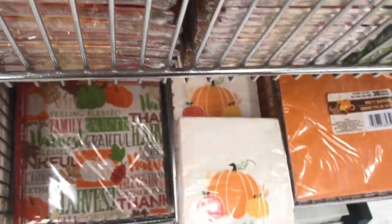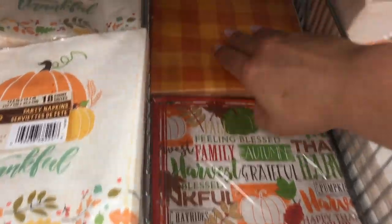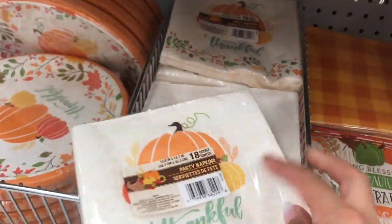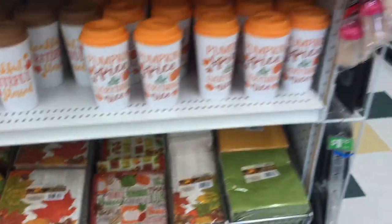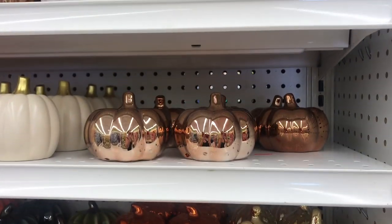Super cute napkins — great for a nice Thanksgiving dinner. Our Thanksgiving is celebrated in October in Canada, but I think Thanksgiving is celebrated in November in the US if I'm not mistaken.